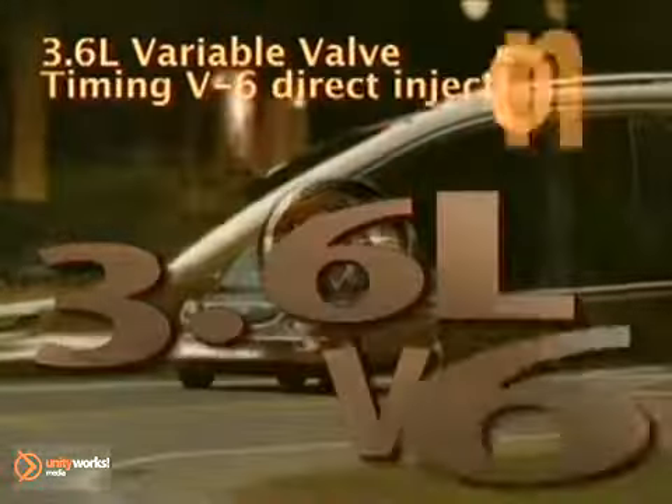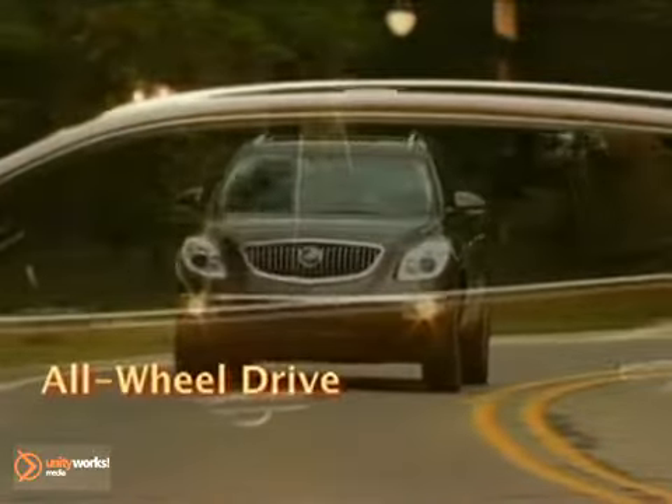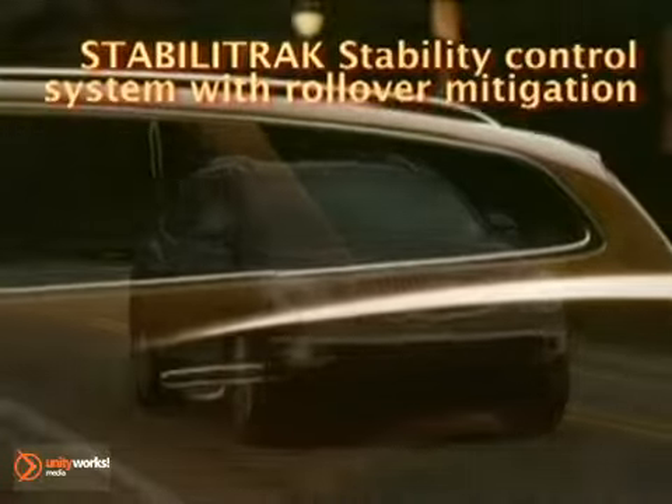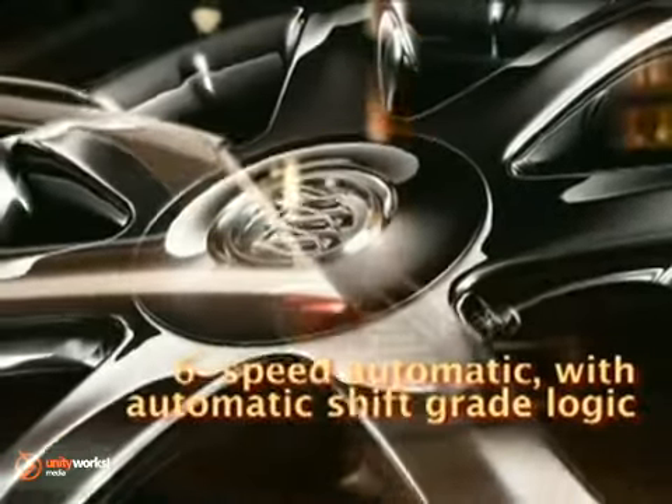The 3.6-liter VVT V6 engine was specifically selected for its impressive combination of power, refinement, and fuel economy. Enclave's sophisticated transmission provides impressive acceleration, but changes gear so quietly and smoothly, you'll barely notice.